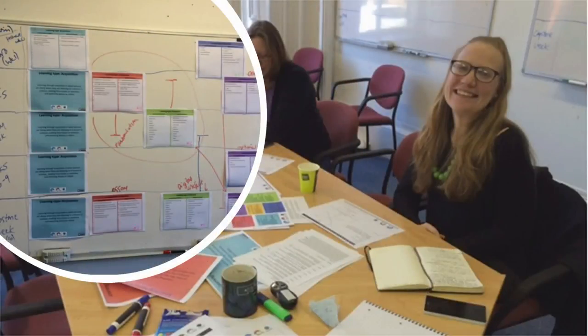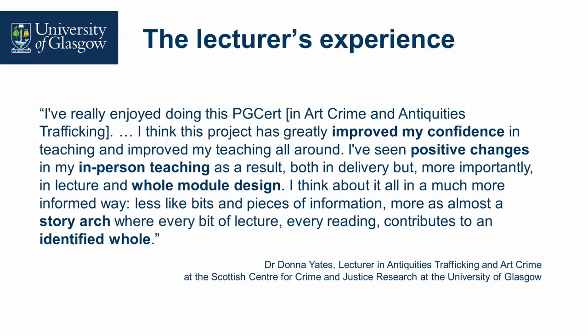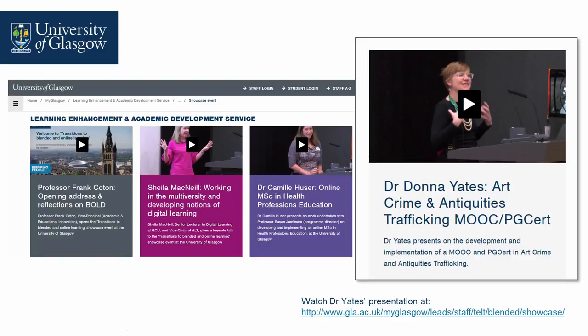This is Donna at an ABC learning design workshop — before we got the glossy cards, so it was a bit rough and ready. She was one of our first adopters of the ABC learning design method from UCL, and as you can see she looks quite happy using it to design the course. Donna gave us permission to share her experiences. What's really empowering is that engaging with the MOOC and PG cert doesn't just inform her practice as an online educator — it informs all of her learning and teaching. If you want to hear more, there's a talk available, and there was also our BOLD Showcase event — Blended Online Learning Development — where Sheila delivered the keynote.